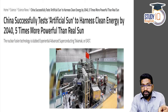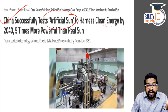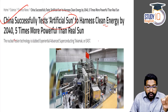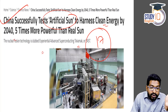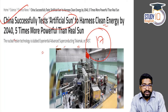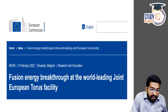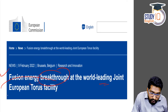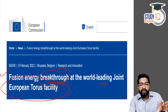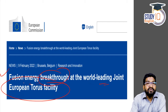Based on this, in January 2022, we got the news: 'China successfully tests artificial sun to harness clean energy by 2040.' That experiment ran for 17 minutes using the Experimental Advanced Superconducting Tokamak (EAST). And just a couple of days back, the European Union also announced a fusion energy breakthrough achieved at the world's leading Joint European Torus (JET) facility, where the thermonuclear fusion reaction also ran for a sustainable time.